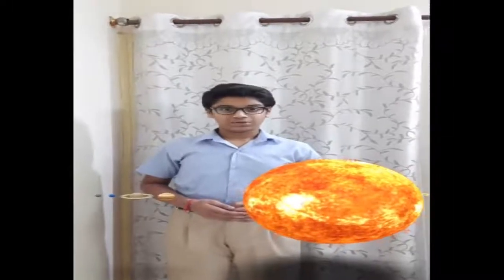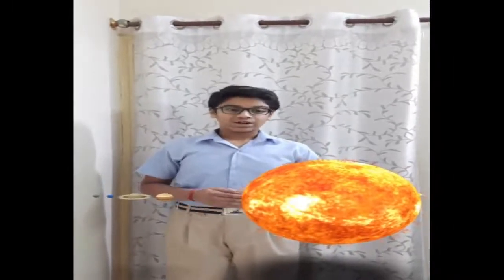Let's explore our universe. Let's look at our solar system. We will get to know about new facts and new information about our solar system.